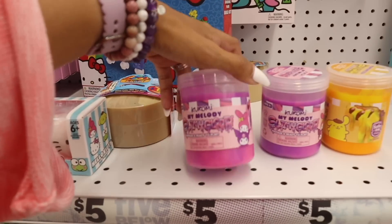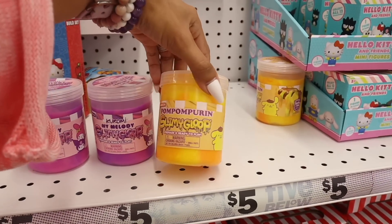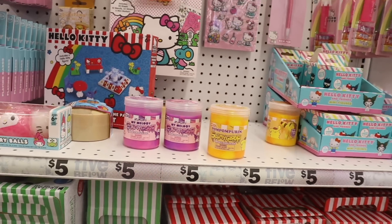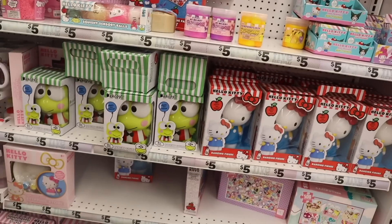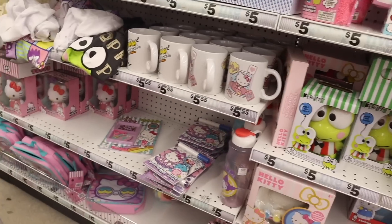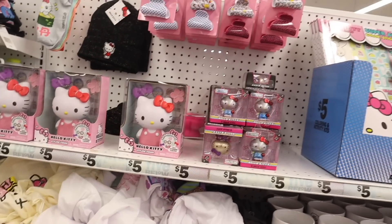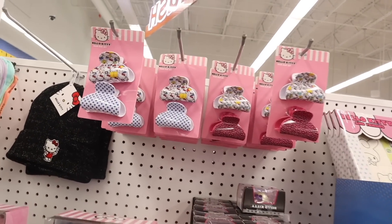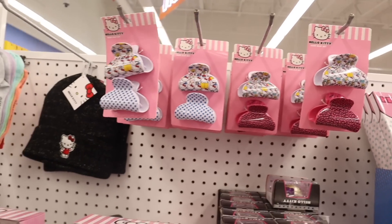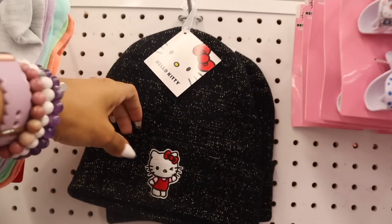I need to bring the girls here to pick out slimes — they have My Melody slimy goo, pre-made and ready to play. Same puzzles and coffee mugs, a few sketchbooks and lunchboxes. They restocked on the clips — so cute with the polka dots! And I just found a glittery Hello Kitty beanie — do you see the gold glitter? Oh my gosh, it's so cute!